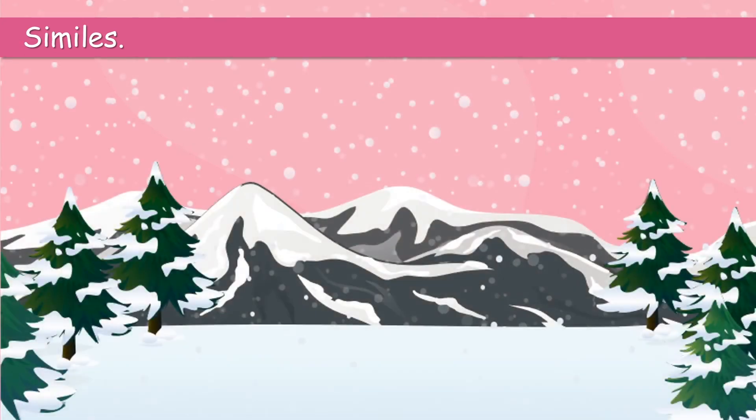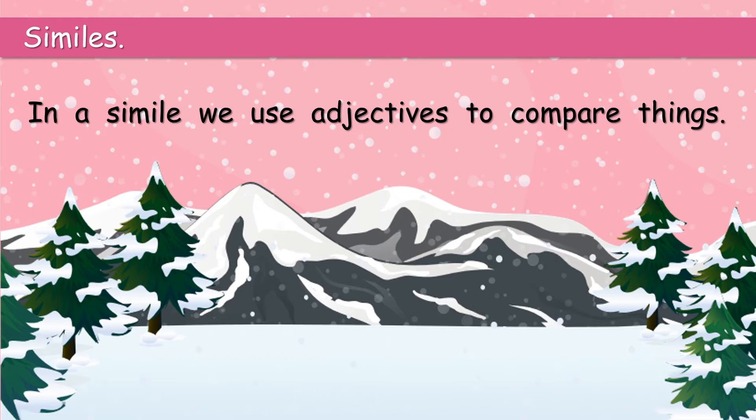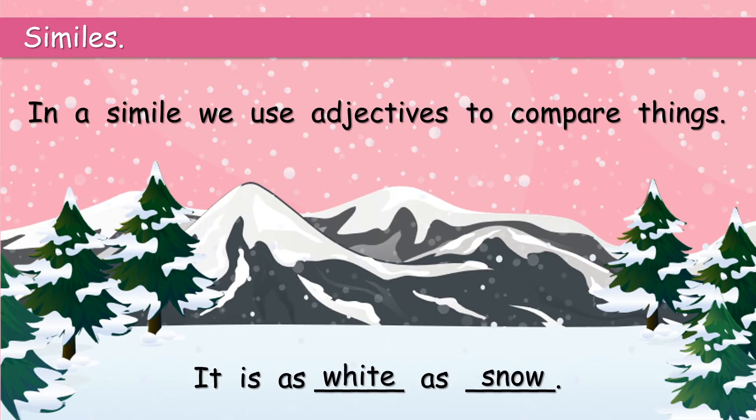Similes. What are similes? That looks very beautiful. In a simile, we use adjectives to compare things. What can you see? Well, you can see snow. In a simile, we could say, it is as white as snow.